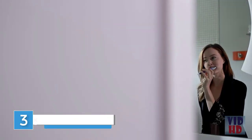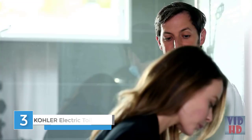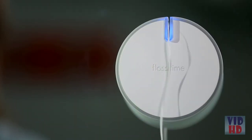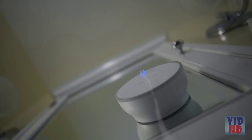Remembering to floss your teeth is hard — you practically need your own personal dentist to remind you on a daily basis. Wouldn't it be awesome if you had someone who could not only remind you, but also encourage you to floss your teeth regularly? Well, now you do. Meet Flosstime, your personal floss reminder — the first smart floss dispenser designed to help you build daily flossing habits.